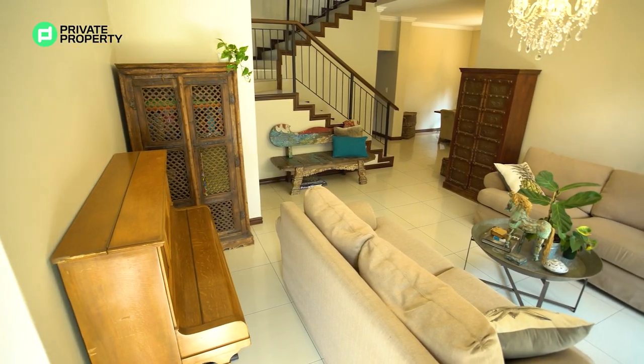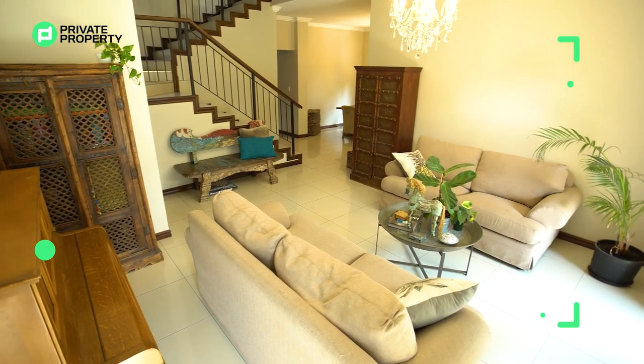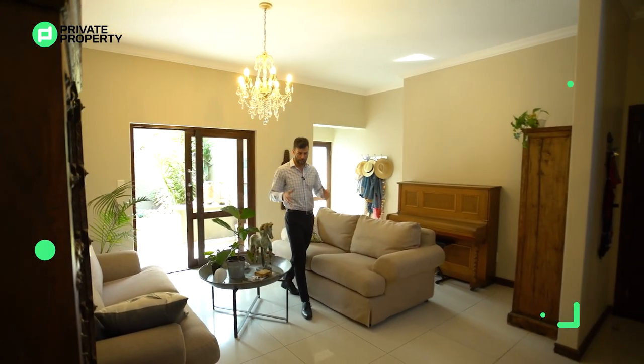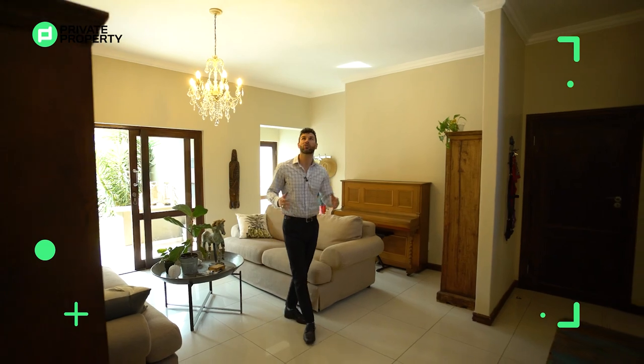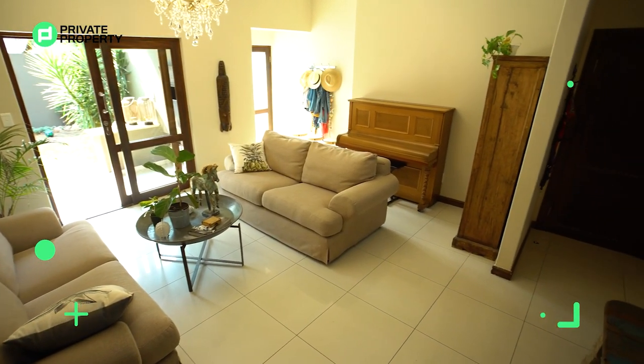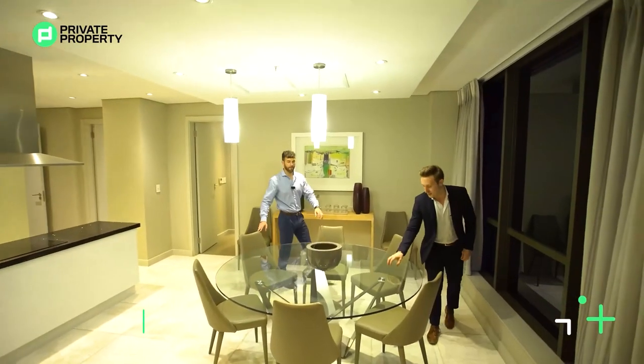Going at a steal of 3.5 million rand, the first thing you come into is this welcome area slash sitting room area. Beautiful chandelier above me, and something you'll note is these large tiles as well as fairly high ceilings that make this room feel far more spacious than another home of this caliber.